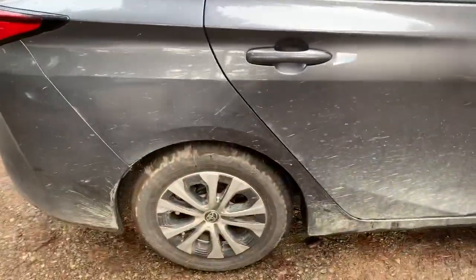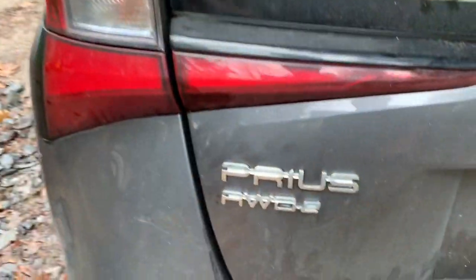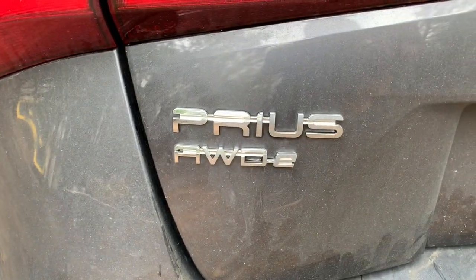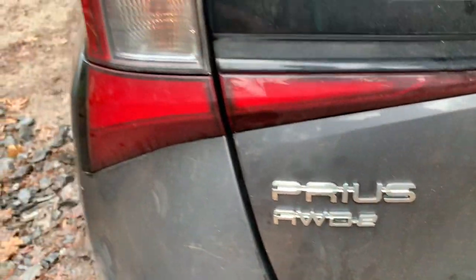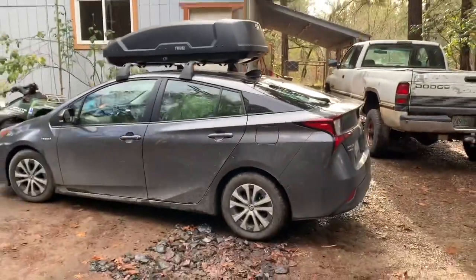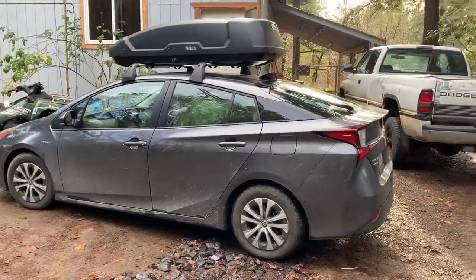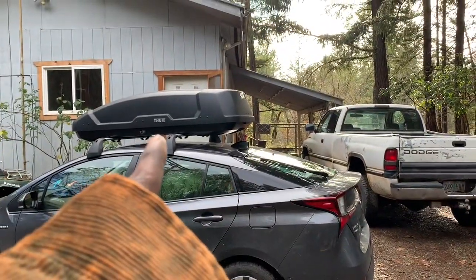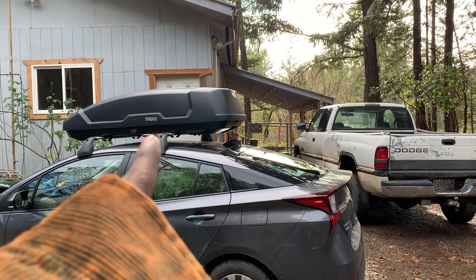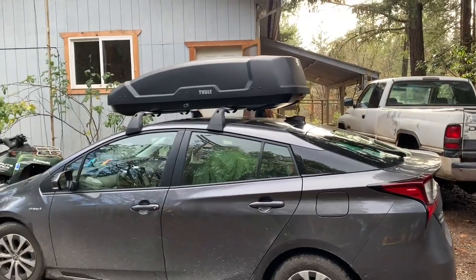So here we have the 2021 Toyota all-wheel drive Prius. It has a really interesting intelligent all-wheel drive system. I did not get the windows tinted yet but I hope to get them done pretty soon. I just wanted to make sure to get this cargo box first, which is a Thule Force XT, the large version.